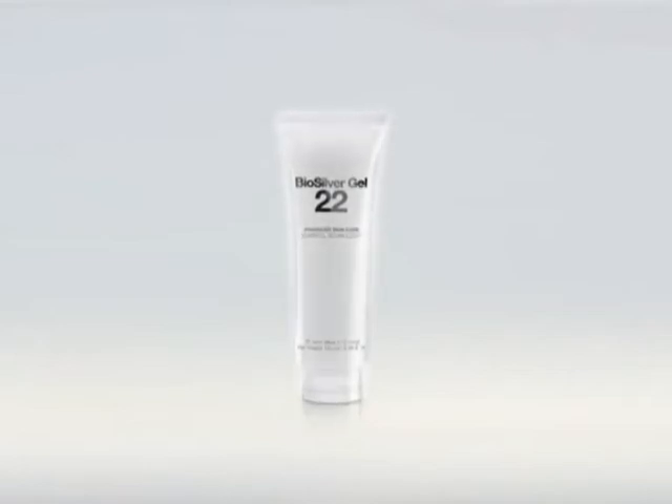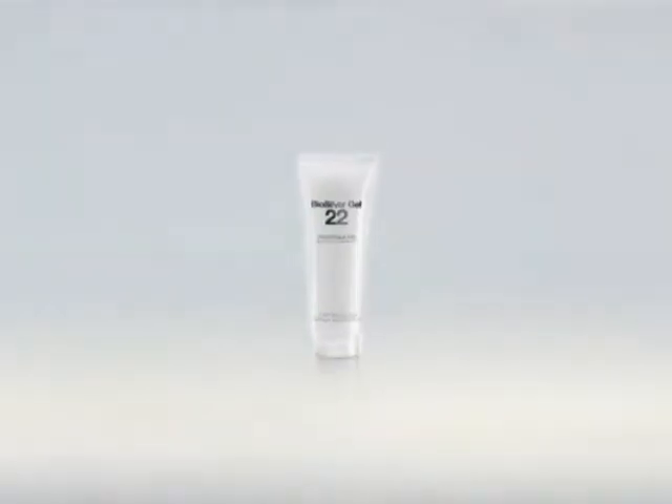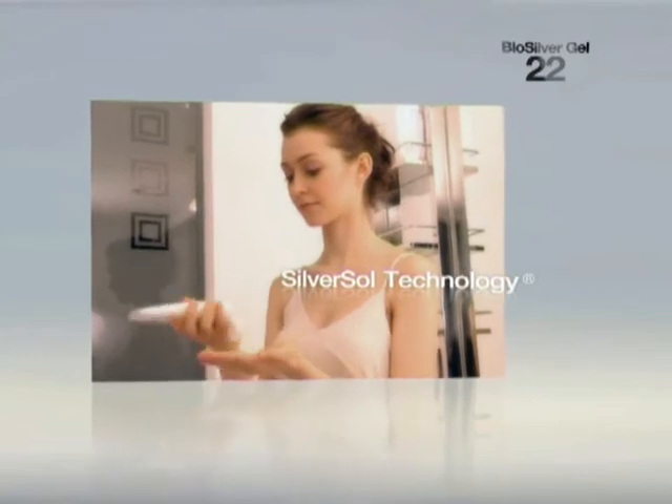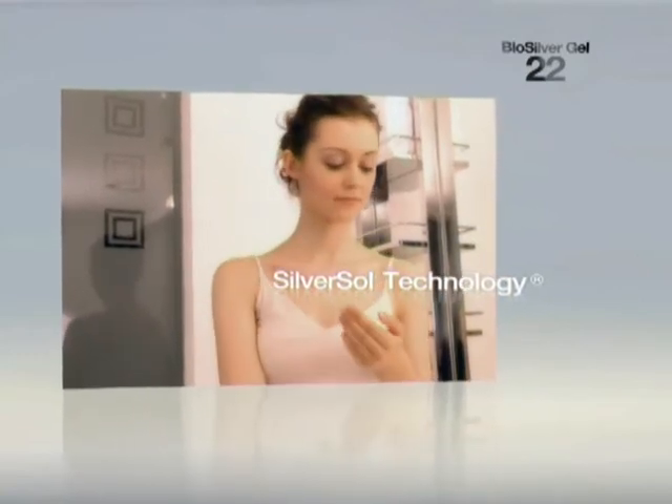Manufactured under an exclusive US patent, BioSilver 22 Gel features the power of engineered nano-silver. BioSilver 22 Gel, with its unique SilverSol technology, has antibacterial properties.